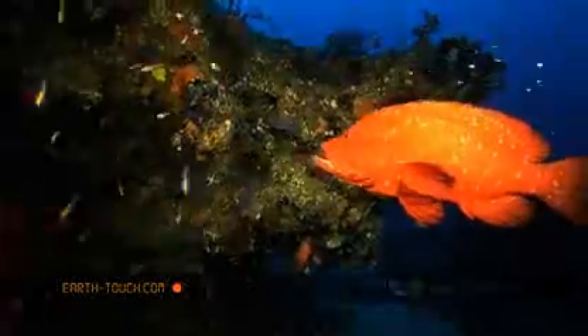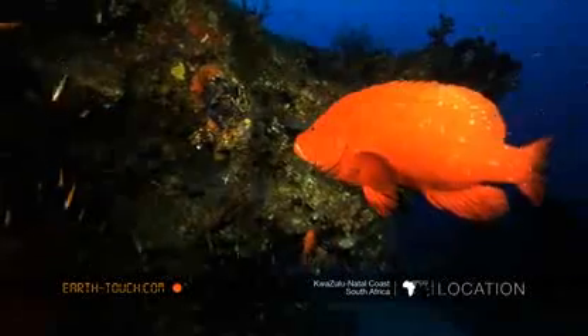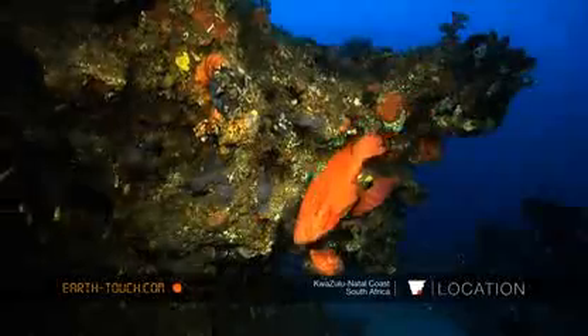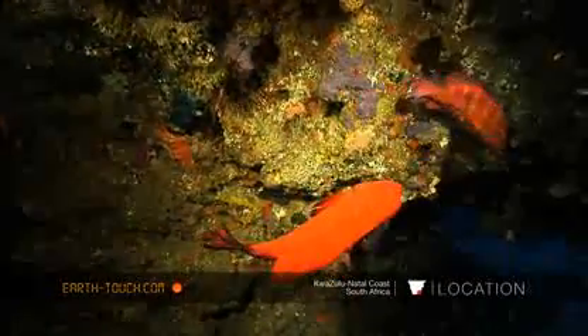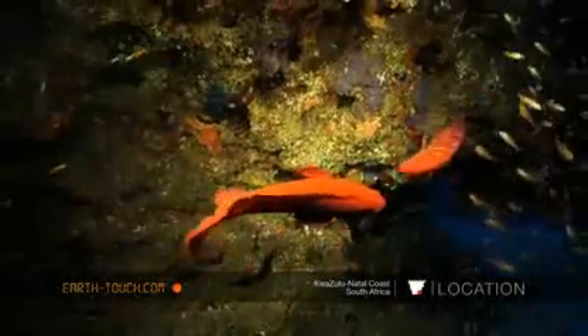The bigger of the species taking up the role of the bully and eventually winning the fight.